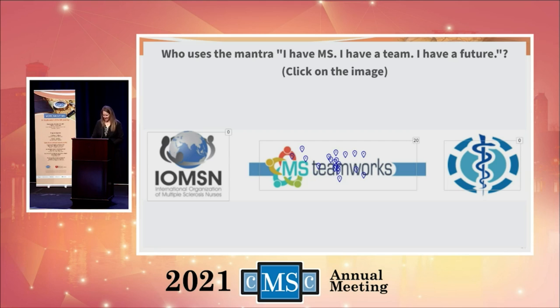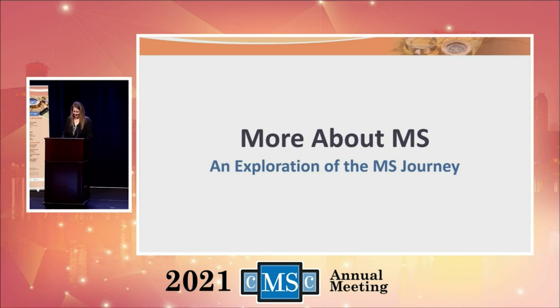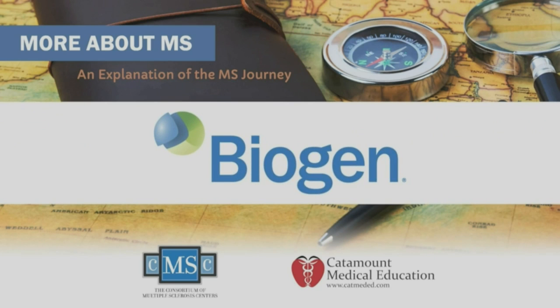Great job, everyone! Before we move on to bringing on our distinguished faculty, I'm going to invite Stuart Schlossman to come up here. He's the founder of MS Views and News. While Stuart joins us, we're going to take a moment to recognize our first supporter. The Consortium of Multiple Sclerosis Centers and Catamount Medical Education would like to thank Biogen for their generous support of this program, which made it possible to provide this valuable education for people living with MS and their care partners.